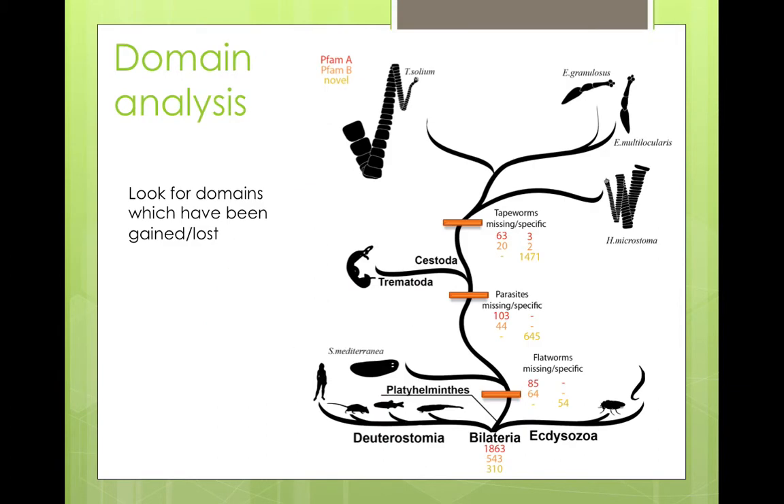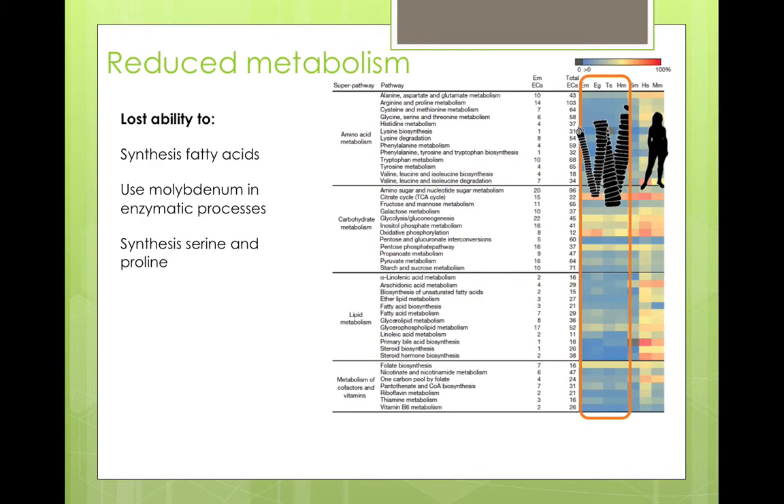So we set out to find conserved domains which are present in other animals, but have been lost in tapeworms. What we find is that one of the most striking reductions is their metabolism. In this list of metabolic pathways, you can see humans mostly have warm red and yellow colours, meaning they have most of the enzymes needed in that pathway. Whereas tapeworms are almost only blue colours, indicating that they've lost lots of key enzymes.